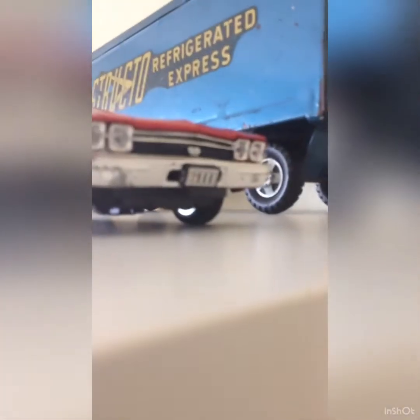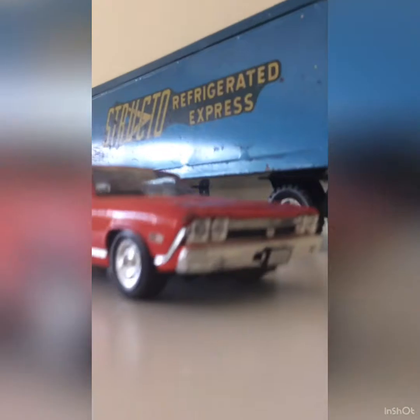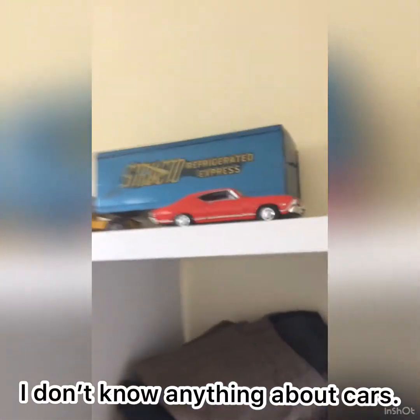I think my dad told me this is a 1969 SS... wait, not Ford Mustang. Chevy something. Chevy... Camaro, I think. That's what my dad told me.